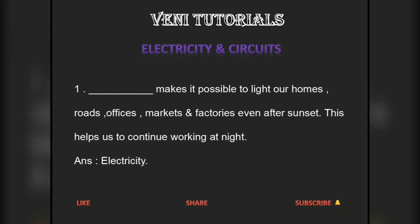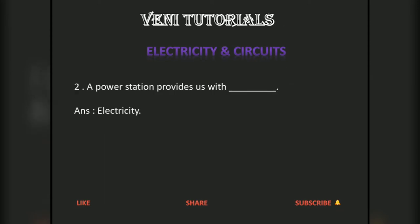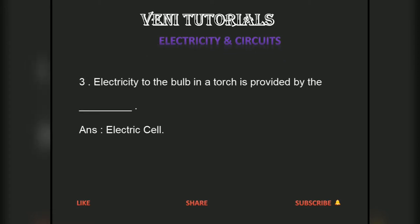A power station provides us with electricity. Electricity to the bulb in a torch is provided by the electric cell.